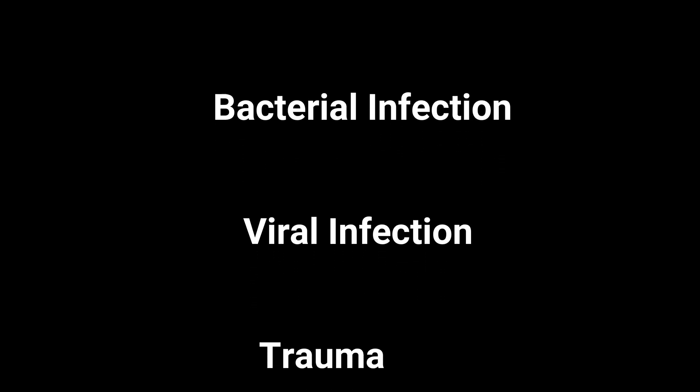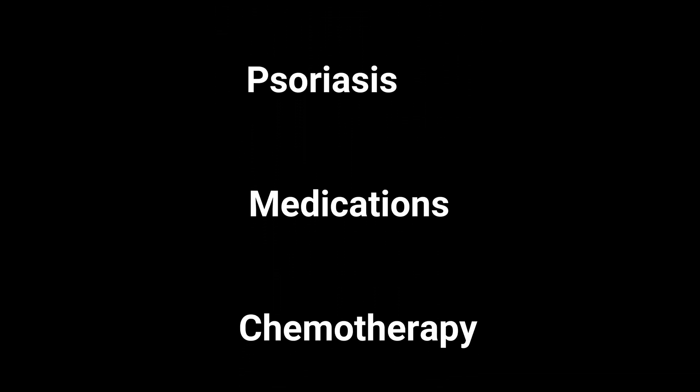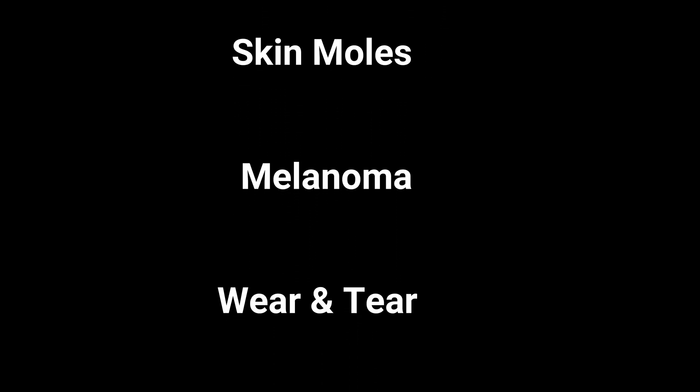Very few Caucasians have darkened toenails from melanin production. Here are some other reasons why toenails can change color. Just because you see something on the list, don't necessarily assume that you have this problem — don't go to Google and self-diagnose. If you notice some color changes of your toenails and it's got you a little worried, go see a doctor, see a podiatrist, get those nails checked out, and get samples taken and sent to the lab.